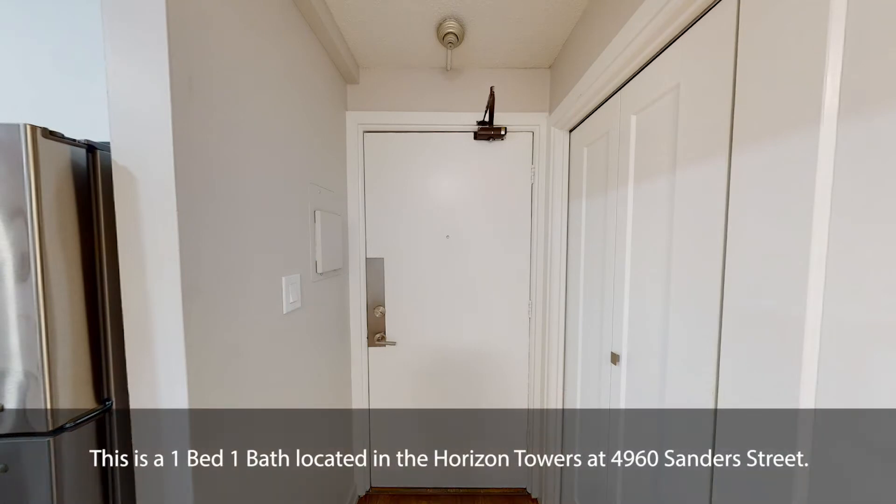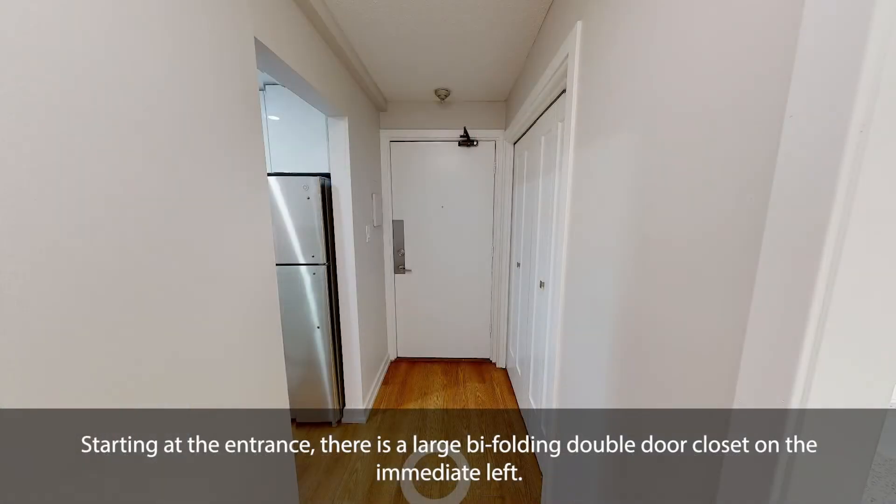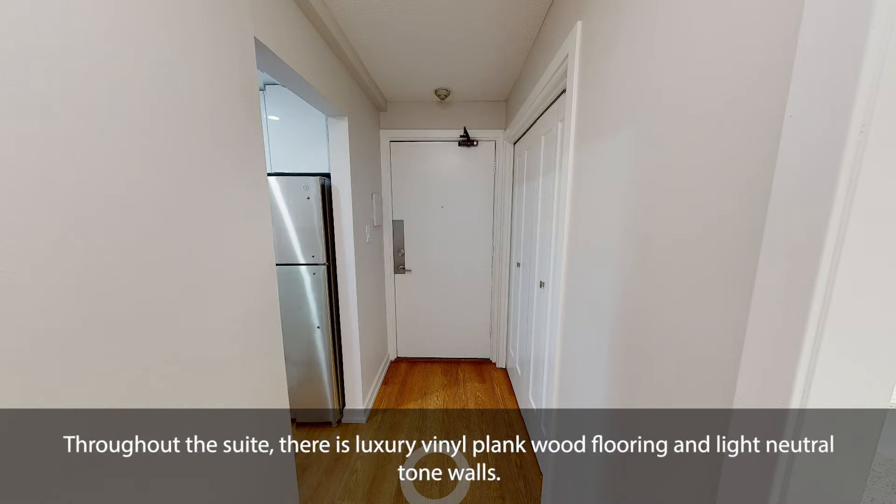This is a one-bed-one-bath located in the Horizon Towers at 4960 Sanders Street. Starting at the entrance, there is a large bi-folding double-door closet on the immediate left. Throughout the suite, there is luxury vinyl plank wood flooring and light neutral tone walls.